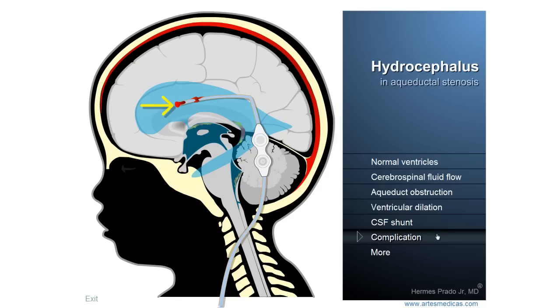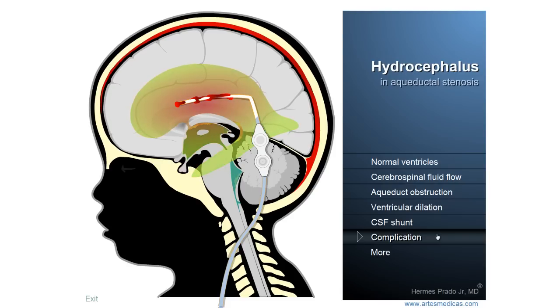My name is Amos Prado Jr. I'm a medical doctor and an artist, and this interactive digital animation was made by me. You can find more interesting medical content on my personal website. I hope I could somehow have helped you to understand this important medical issue. Thank you very, very much for your attention.